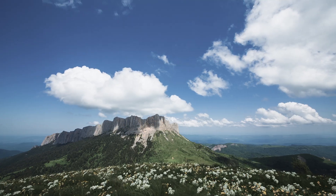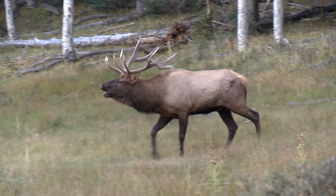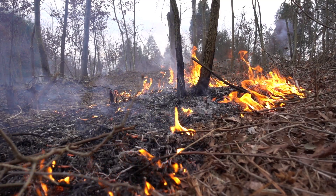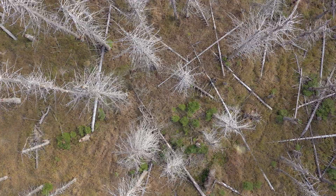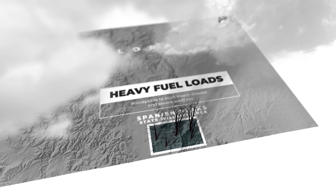When Mother Nature is taken out of the equation, wildlife often suffers. Take southern Colorado, for example. Decades of not allowing fire to naturally burn and revitalize the landscape, combined with a lack of active forest management, left forest land on the Spanish Peak State Wildlife Area overly dense with heavy fuel loads,